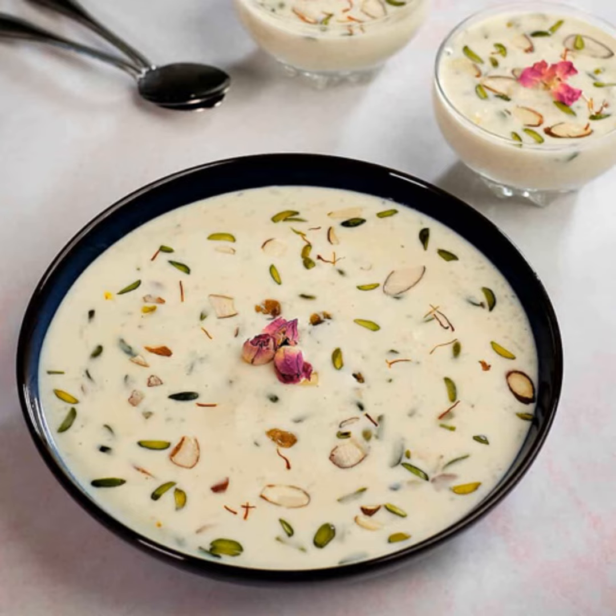Dals, bulgur wheat, millet, tapioca, vermicelli or sweet corn. It is typically flavored with desiccated coconut, cardamom, raisin, saffron,